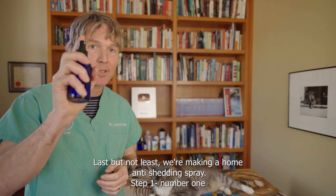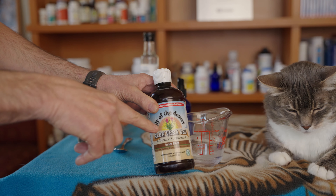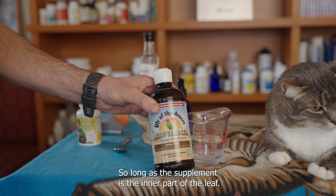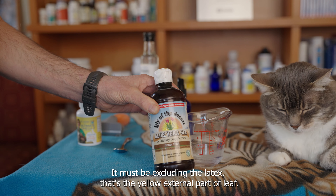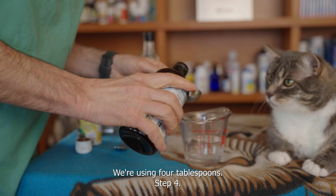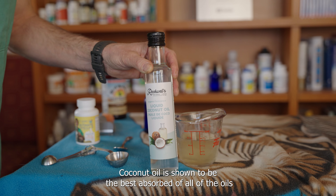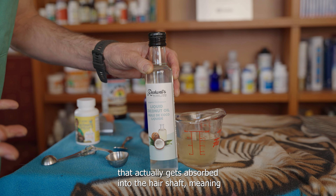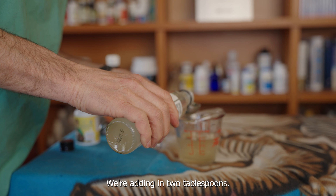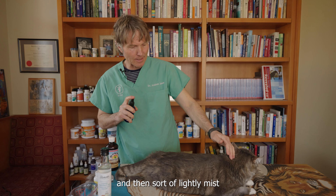Last but not least, we're making a home anti-shedding spray. Number one: our spray bottle. We're starting out with water — one half cup. Number two: aloe vera gel. Aloe vera is safe for cats so long as it includes the gel, which is the inner part of the leaf, and excludes the latex, which is the yellow external part of the leaf. This is clearly aloe vera gel inner fillet — we're using four tablespoons. The third part of our spray is liquid coconut oil. Coconut oil is shown to be the best absorbed of all the oils — it actually gets absorbed into the hair shaft, meaning less shedding. For our spray concoction, we're adding in two tablespoons. Add everything to your spray bottle and give it a good shake to mix it up well, then lightly mist your cat.